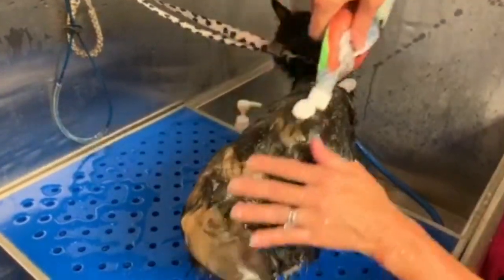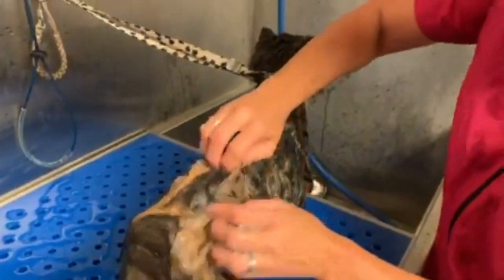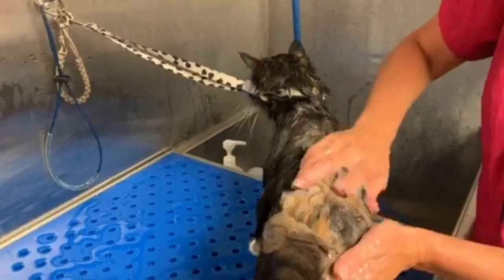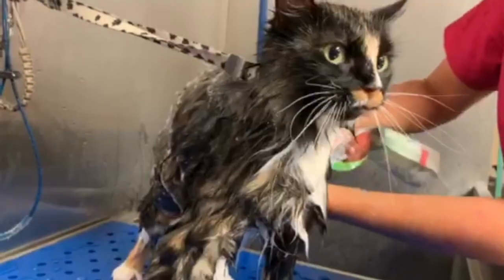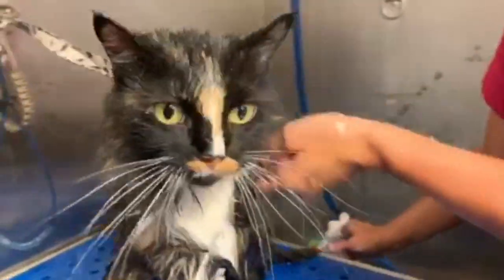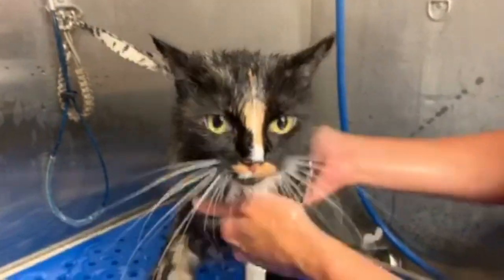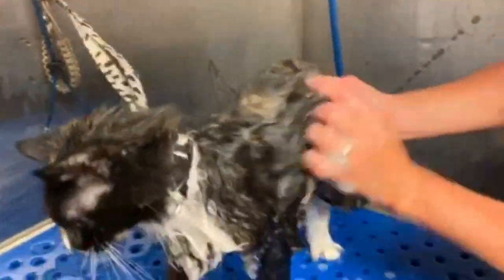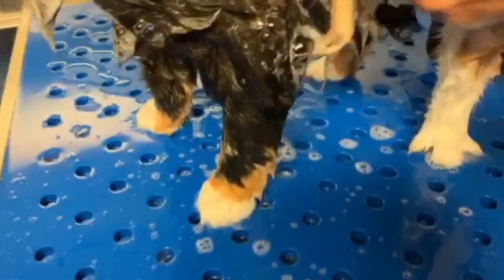Don't forget: most shampoos and conditioners you need to dilute, or else they will not work properly. This TropiClean aimable product is ready to go. It's very lightweight, hypoallergenic, and safe for kittens and puppies. This is a great product if you're going to wash your cat at home. You can see that it lathers very, very nicely, and it gets right in there. I like to lather them up all over — I leave the head for last.